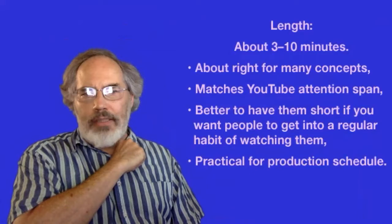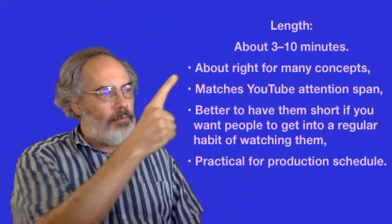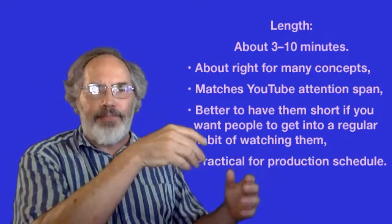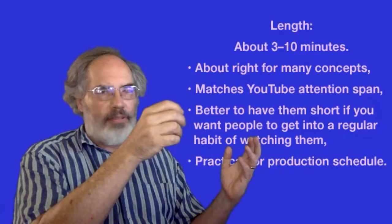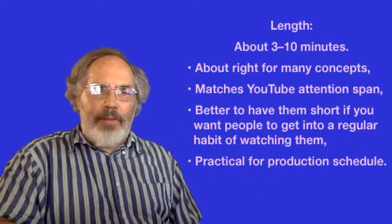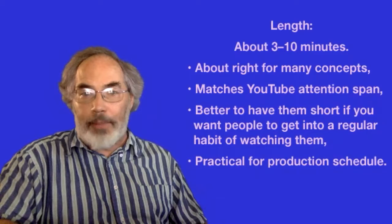My videos are usually three to ten minutes. I like the shorter ones better — they seem nicer, and sometimes it takes longer to make a shorter one. It's a good amount of time for a concept and matches the YouTube attention span. I want people to see one and say 'hey, I wonder what's on that video again,' and not feel like they're committing to a 20 or 30 minute experience. Given the amount of time I'm able to work on these, three to ten minutes is also a practical length.